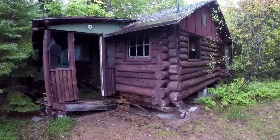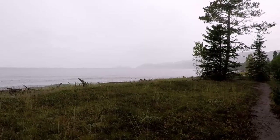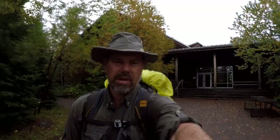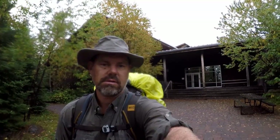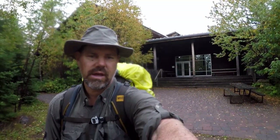This ranger cabin is just before the Agawa River. One last look back over my shoulder — this is the visitor center at the south end of the trail. I'm done after five and a half days.